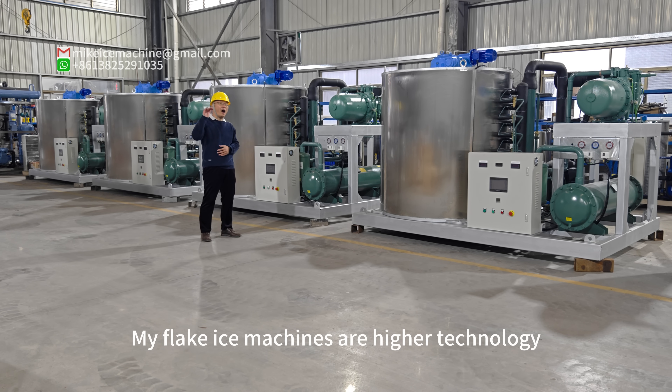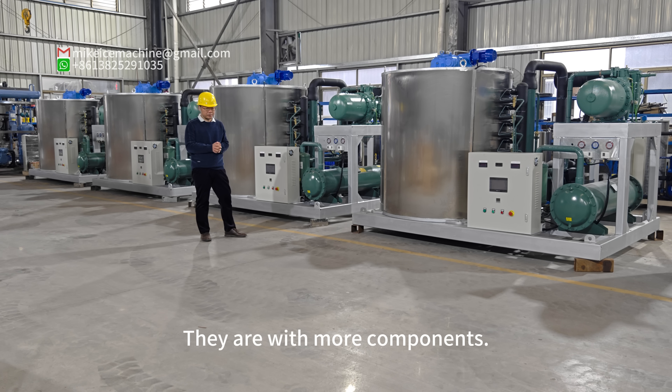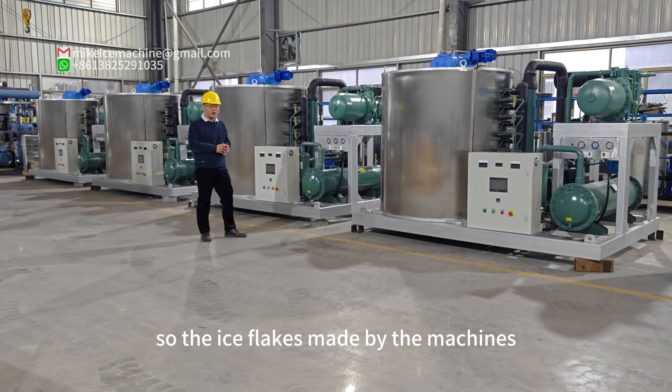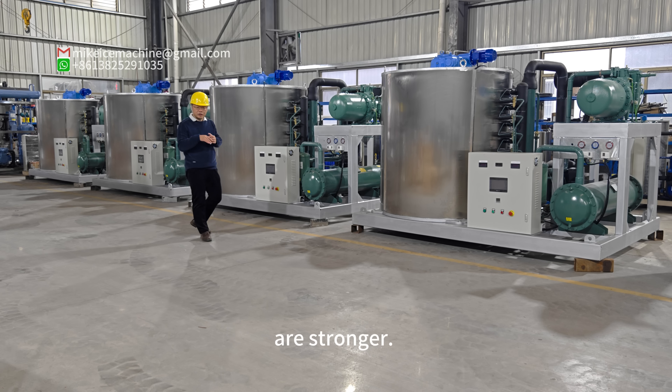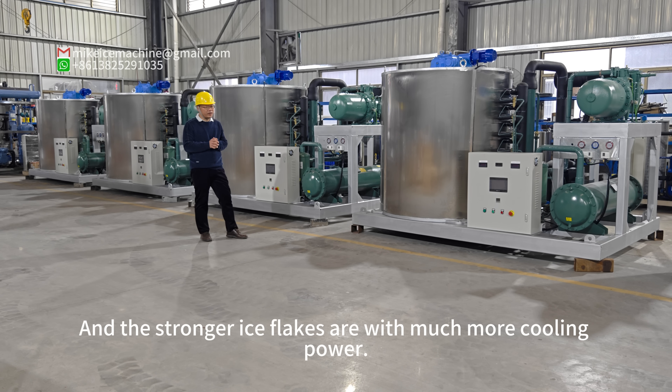My flake ice machines are higher technology compared to other Chinese machines. They are with more components. These additional components can make the systems more efficient, so the ice flakes made by the machines are stronger. The stronger ice flakes can last for longer time and are with much more cooling power.